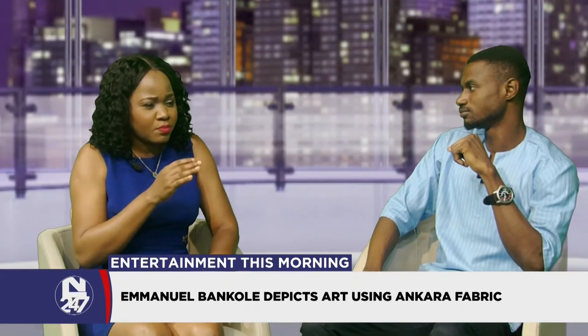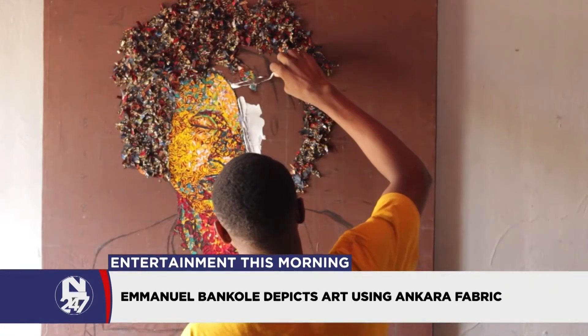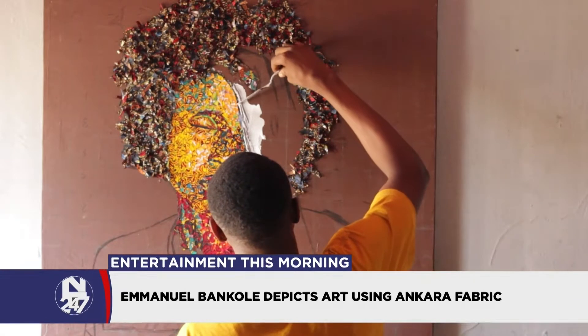I noticed that you are very meticulous. If you look at it properly, you can see the fabrics are different — sometimes you're using red, some yellow — but at the same time it all comes together, so beautiful. And you can see there's a message. Tell us a bit about the message behind some of these artworks. What are those special ones to you and what message were you trying to pass across?